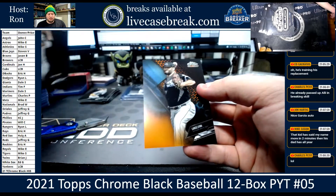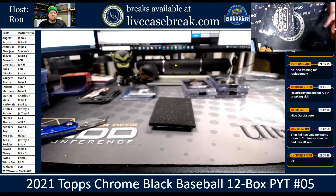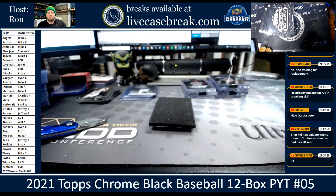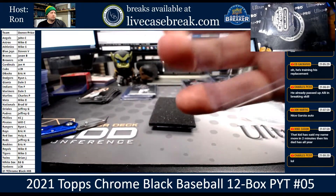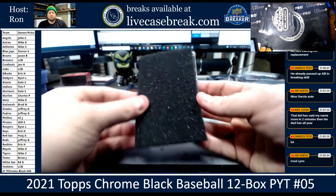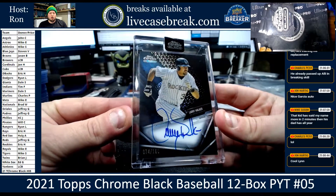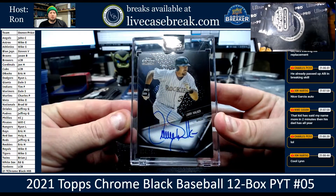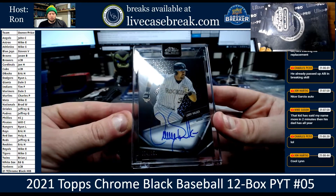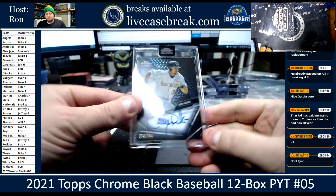Clark Schmidt, Ramirez, and we've got Lance Lynn for the White Sox — orange, 15 out of 25. Our auto: Larry Walker for the Rockies, Refractor Auto, 74 out of 150 for Eric H. It's got a really nice auto. Let's just hope that this sounds better than out of sync.